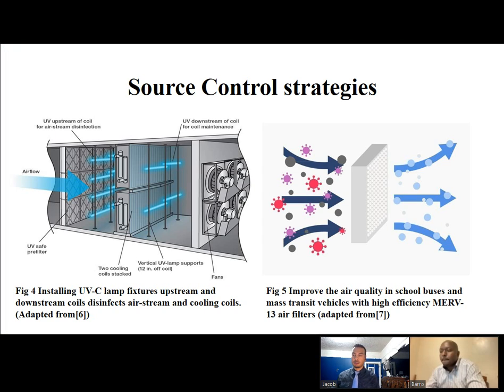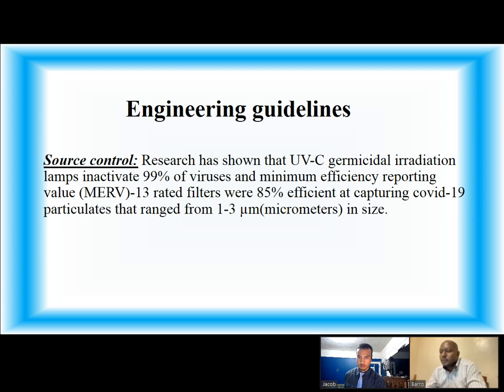Here we have source control strategies. Figure 4 shows the UVC lamp fixtures installed upstream and downstream of the cooling coils, which disinfects the air streams and the cooling coils. Figure 5 shows the MERV 13 air filter, which can be used to improve the air quality of school buses and mass transit vehicles. Engineering guidelines for source control: research has shown that UVC germicidal irradiation lamps inactivate 99% of viruses, and MERV 13 rated filters were 85% efficient at capturing COVID-19 particles ranging from 1 to 3 microns in size.